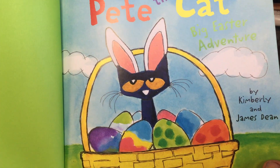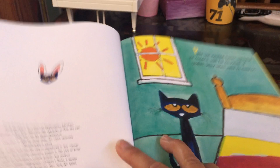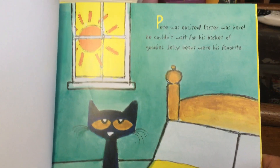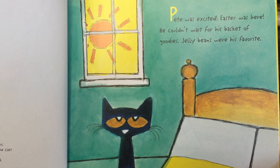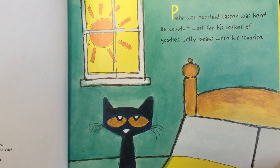Pete the Cat and the Big Holiday Adventure. Pete was excited. Easter was here. He couldn't wait for his basket of goodies.